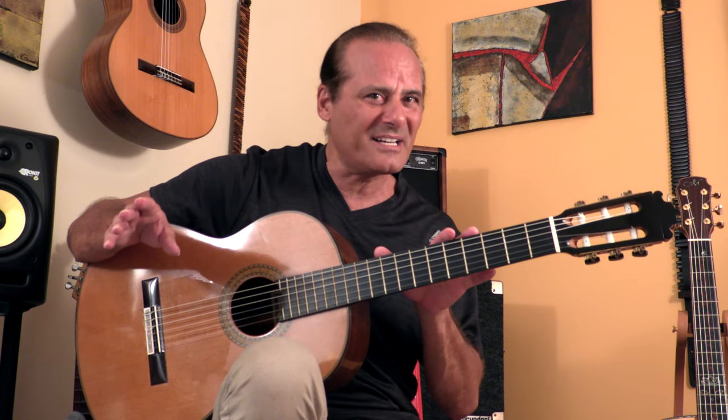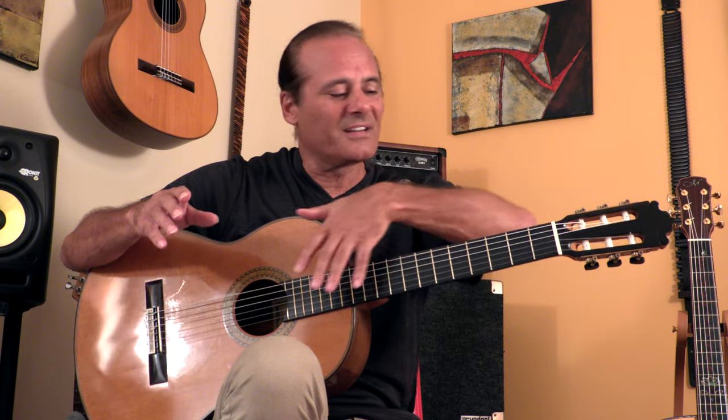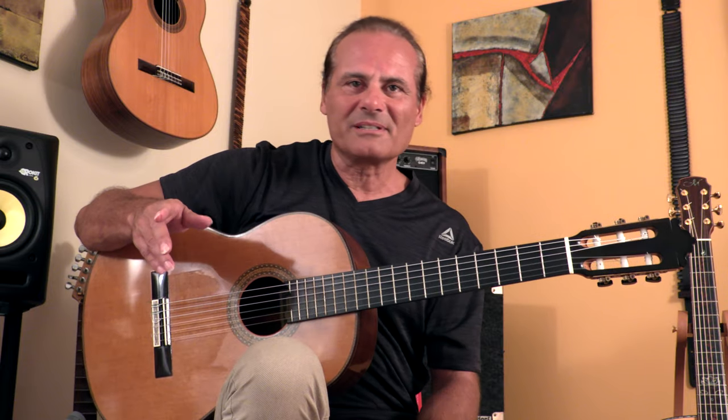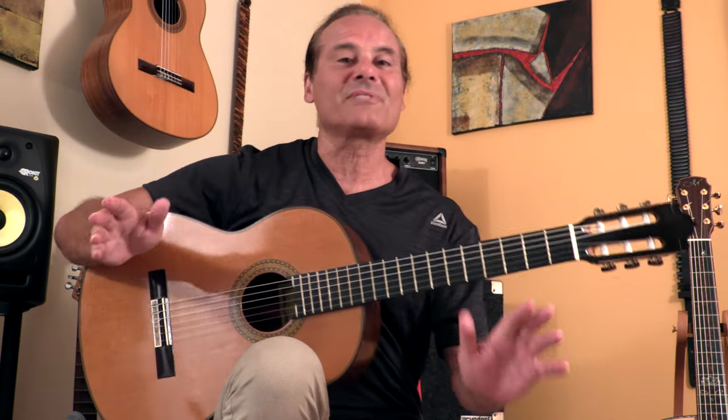It can be fixed, but it is very expensive because somebody has to take the frets off, replane the whole fingerboard, and put new frets in. It's not worth it unless you find the most amazing old guitar in the world and you absolutely have to have that guitar.